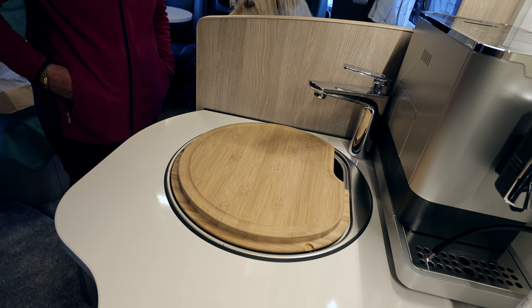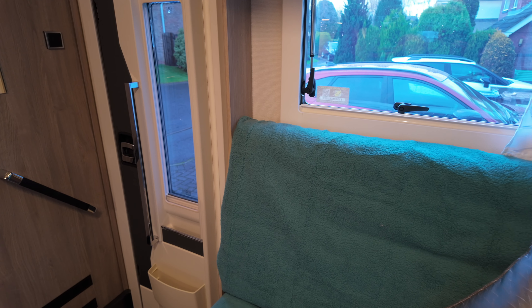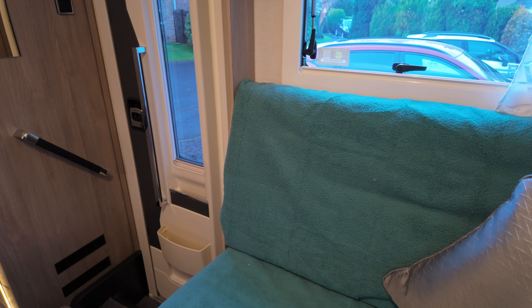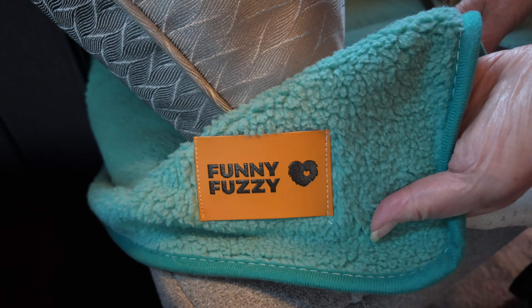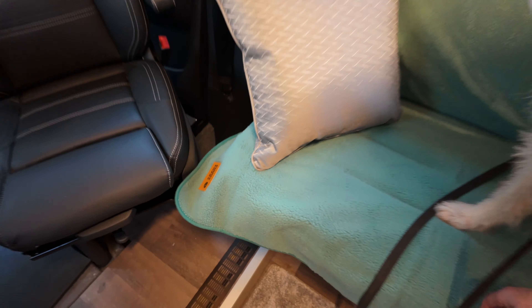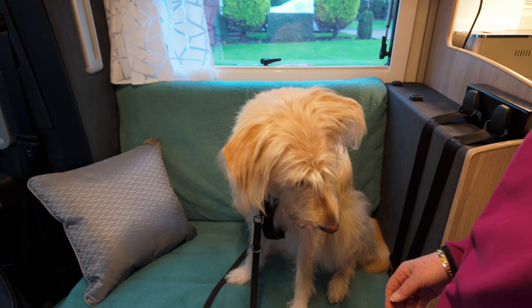I should also point out that we've put these covers on. They are from Funny Fuzzy — it's Funny Fuzzy Marshall. These are non-slip. So it means that Madam Wonderfluff there has got somewhere comfortable to sit.